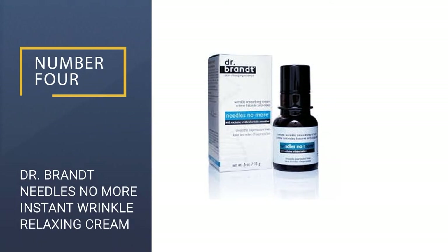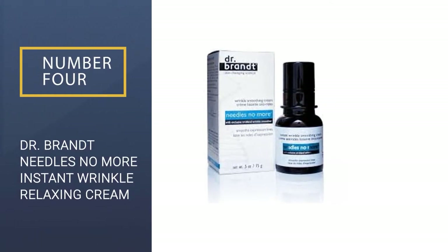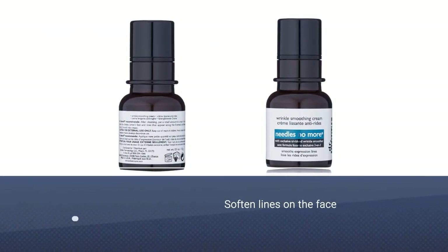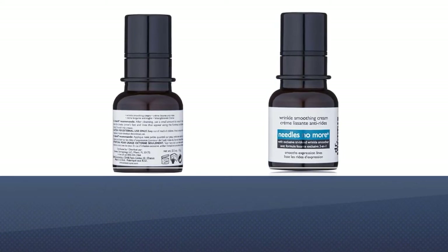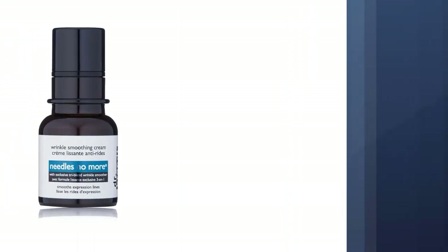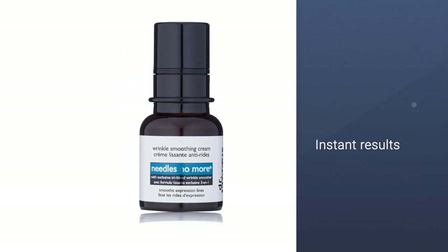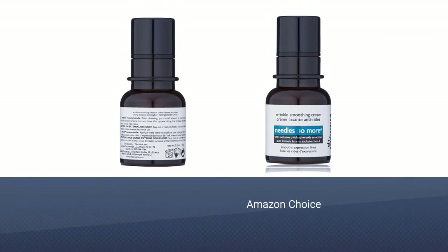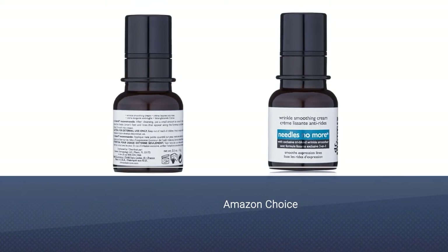Number 4: Dr. Brandt Needles No More Instant Wrinkle Relaxing Cream. This topical cream contains a tri-blend of wrinkle relaxers. It claims to smooth your wrinkles and make your skin appear tighter. This is an at-home solution developed by Dr. Brandt. When you apply it to your face, it visually mimics anti-wrinkle treatments and relaxes your wrinkles, making them barely visible.